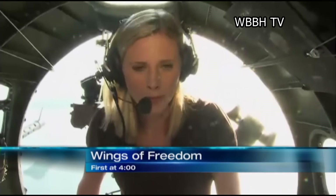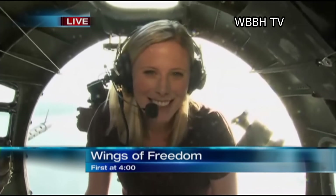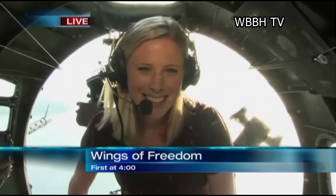You are about to witness a first for everyone here at NBC2. You've got to see this. New technology means new experiences for our viewers. Right now we have a crew live inside of a classic World War II aircraft, and that's not all — that plane is flying above Lee County right now. It's part of the Wings and Freedom Tour at Page Field.